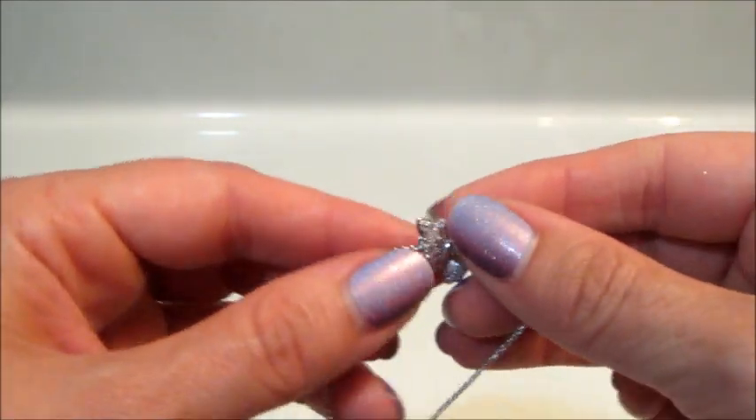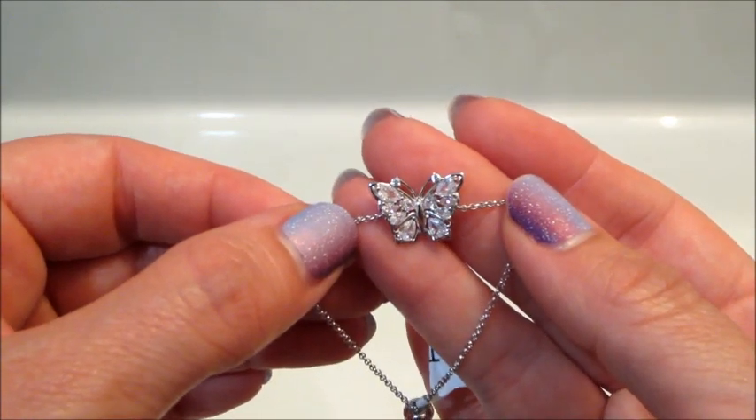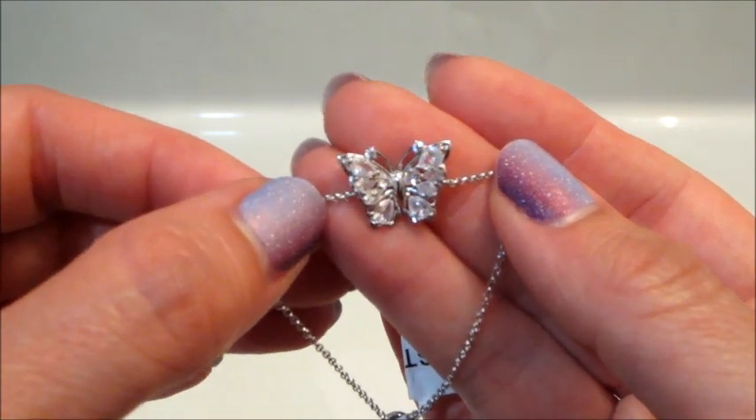And that is what I got today! I do have several more products from Charmed Aroma, so if you're interested make sure you subscribe and stay tuned. As always, thank you so much for watching — bye guys!